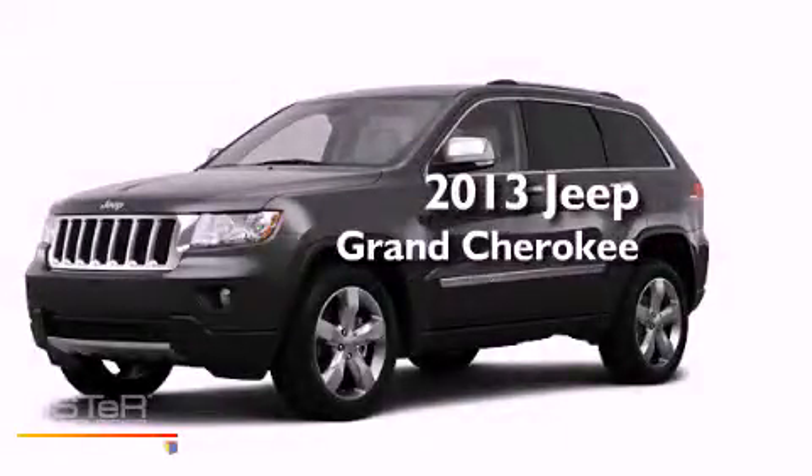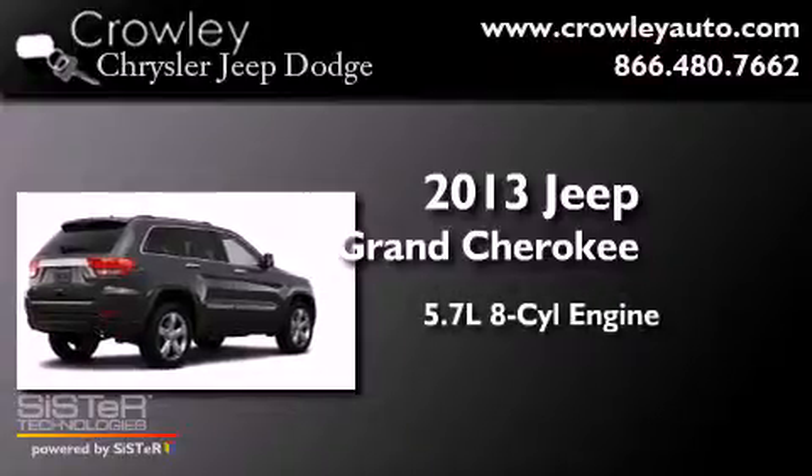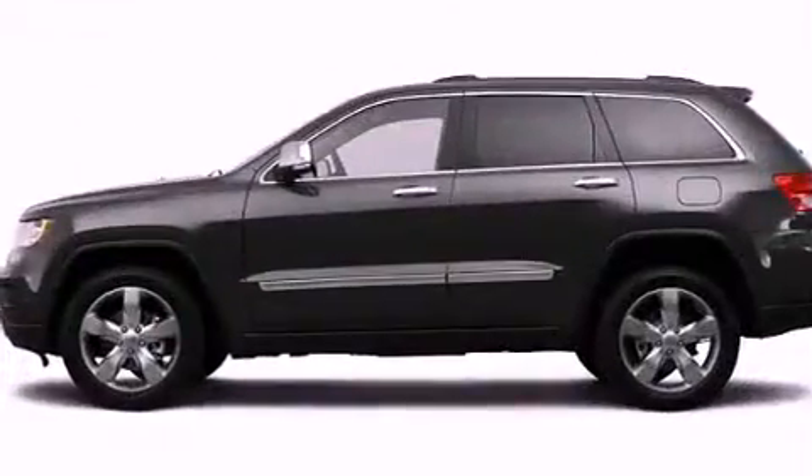This is a brand new 2013 Jeep Grand Cherokee. It features a 5.7-liter, eight-cylinder engine, an automatic transmission, and the added safety and control of four-wheel drive.